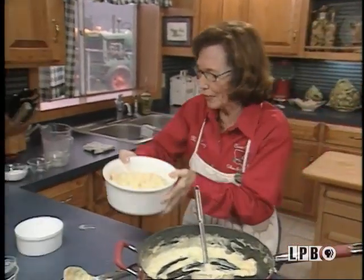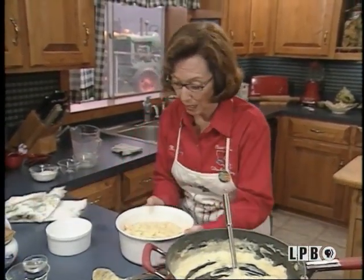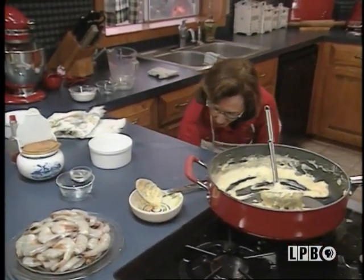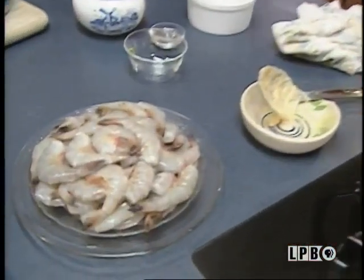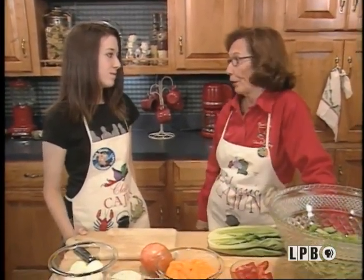I'm going to put this in my oven for a few minutes while Lucy comes over and we're going to fix a very special salad together. So now Lucy's going to help me fix a salad while this bakes. Lucy, has your mama ever taught you how to make her special salad? No, she hasn't? Well, would you like for me to teach you? We've got a few things to chop up here — pick your choice. I'll chop the eggs.